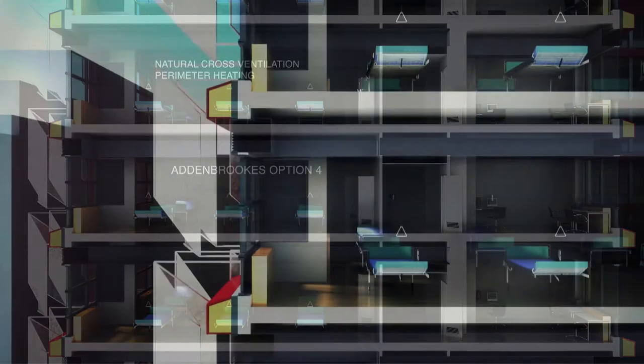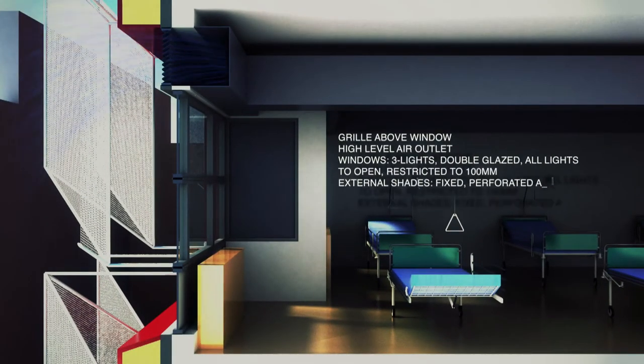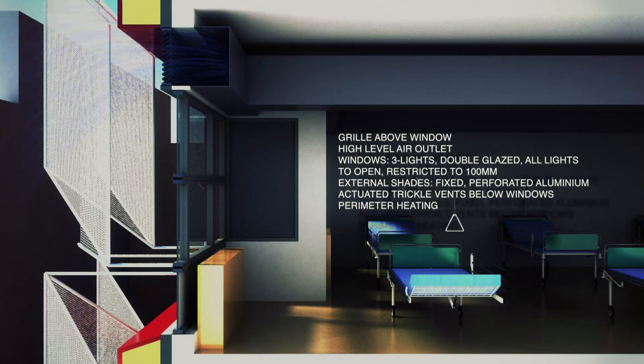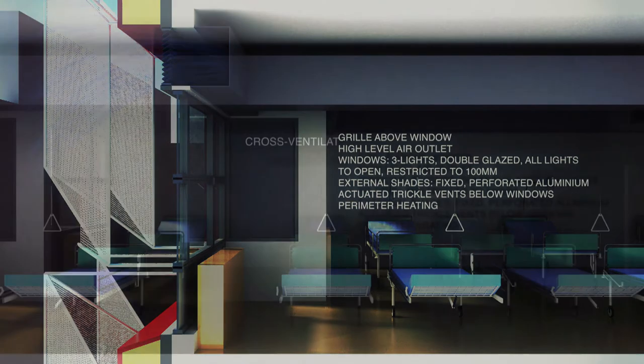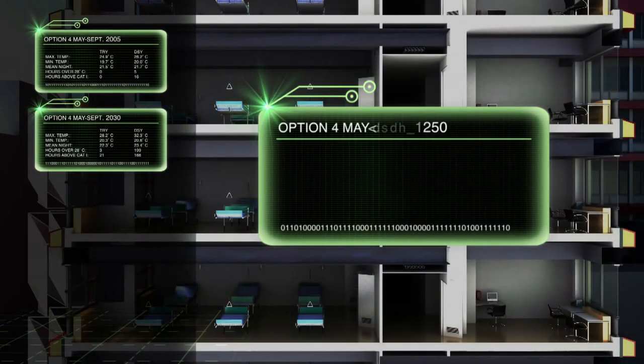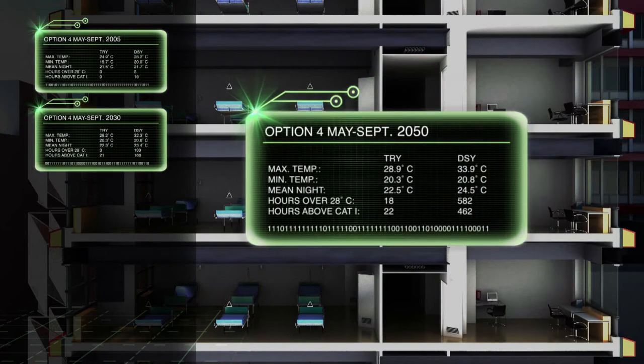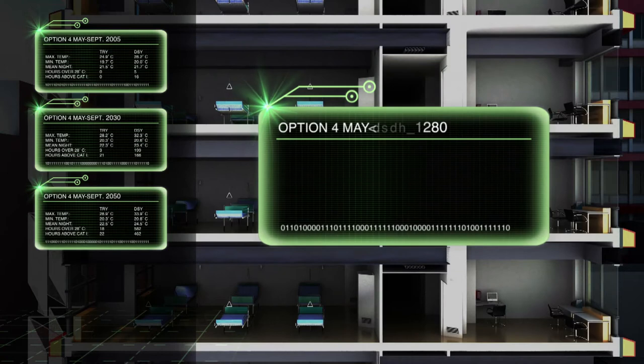Option four upgrades the external envelope and provides perimeter heating with actuated trickle vents below fully operable occupant-controlled windows. Each floor can be cross-ventilated by threading crossover ducts in alternating directions across the width of the floor plate. There were no predicted hours above the comfort threshold, and this option falls well within the Department of Health energy target.